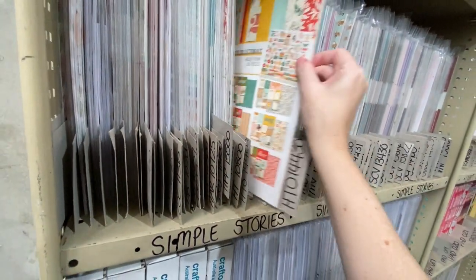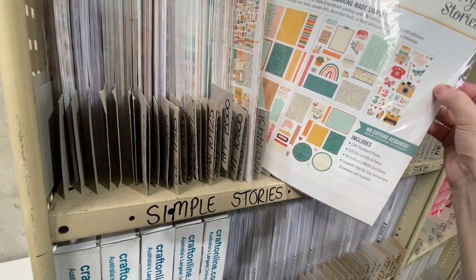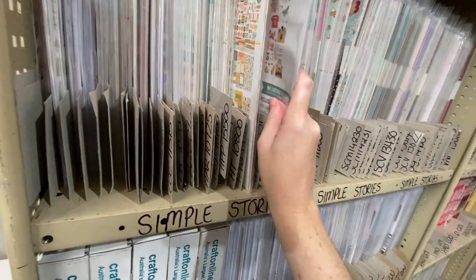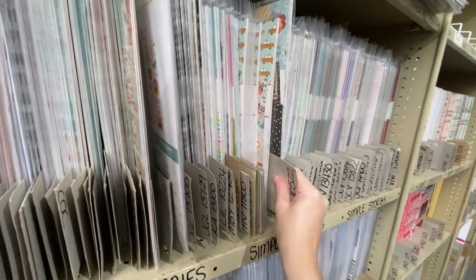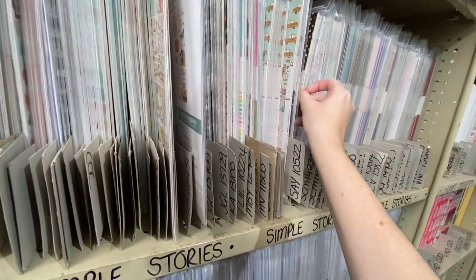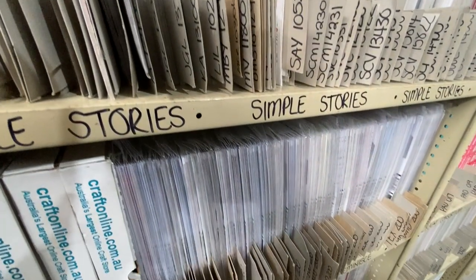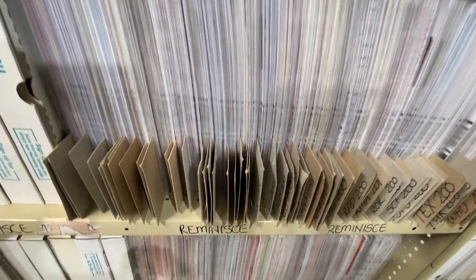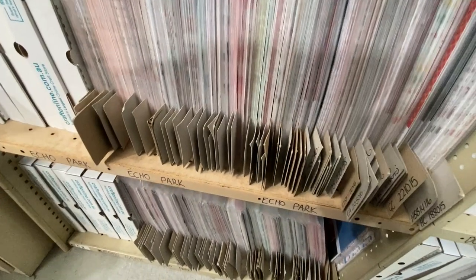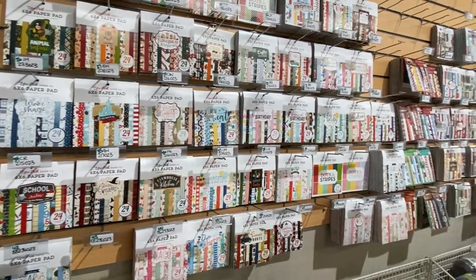There were some more paints and embossing powders for use with a heat tool. This area was super cool — this was how they stored all the collection kits. The Simple Stories ones were there, Echo Park, Photo Play, and a bunch of others. They all had numbers correlating back to the website and were stacked together so you could flick through them. There was also a brand called Reminiscence I hadn't heard of. That wall was quite long — one of my favorite parts of the store.